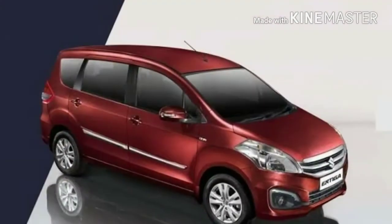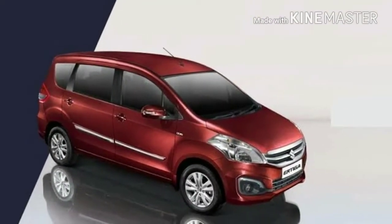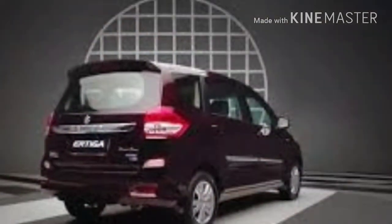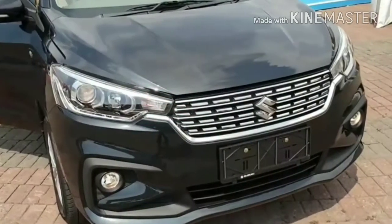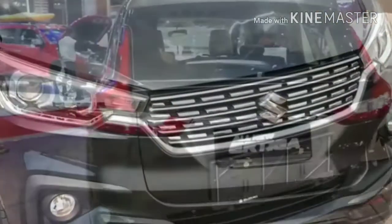Yes, we are talking about the Ertiga, which entered the utility vehicle segment in 2012. However, the selling figures were not so impressive. So what do we have here in the new Ertiga to cope up with the competition? Let's find out.